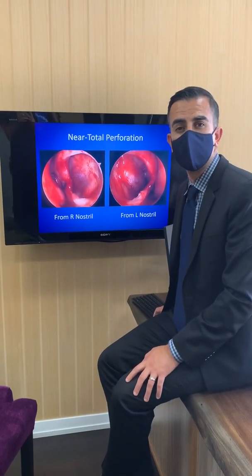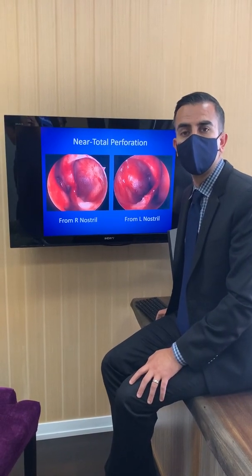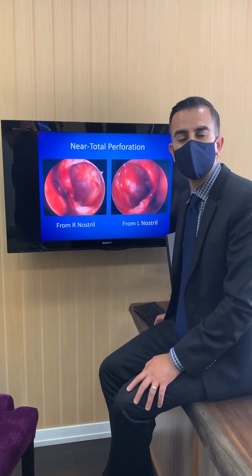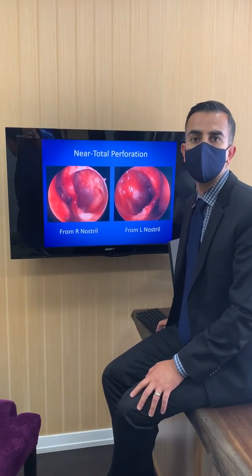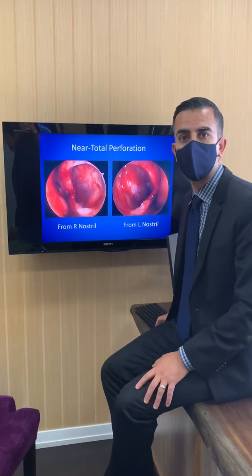Here's a very large perforation that I took care of — this was over two centimeters and was almost too big to close. He ended up with a 99% closure, with a very tiny two millimeter residual perforation at the back of his nose. I definitely advise patients to get their perforations repaired sooner rather than later, because they can get larger and larger with time.